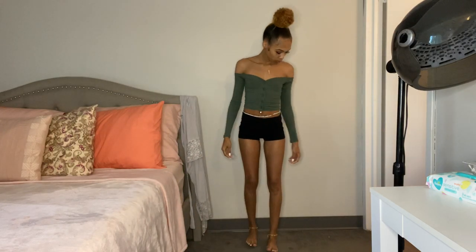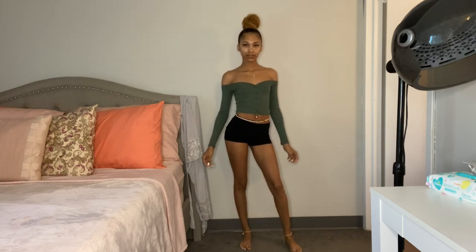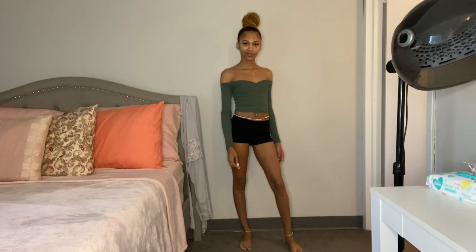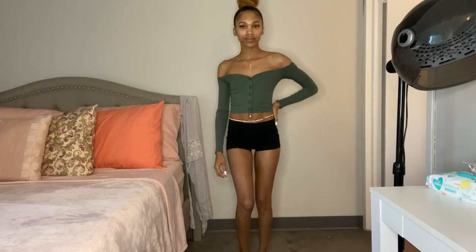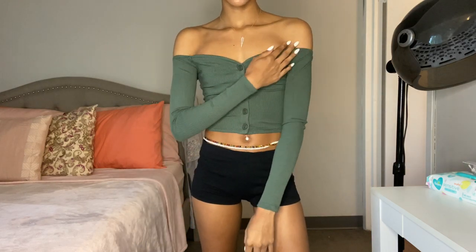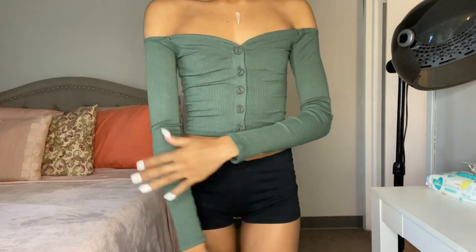This is the Talk That Talk Off the Shoulder Top in the color olive and it's $22.99. I have something really similar as a bodysuit in black and pink, so I already knew I was going to love this. The fact that it's a crop top and it's summertime — yes! It does have buttons in the front which you can undo, so it's cute.